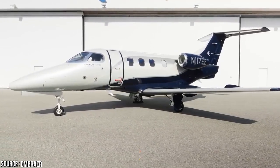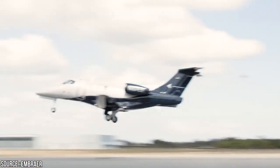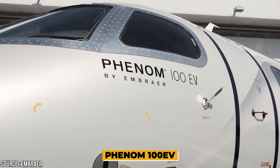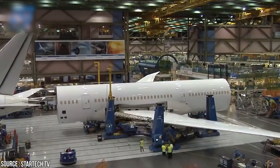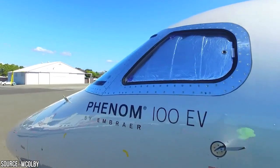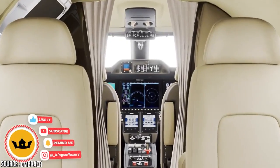Evolving from its earlier versions, the Phenom 100 and 100E, the 100 EV has given very tough competition to its class. Meet the new Embraer Phenom 100 EV, a very light jet developed by Brazilian aircraft manufacturer Embraer. Welcome to Kings of Luxury. How good is the new 100 EV? Let's take a look inside this jet and admire its fresh features.